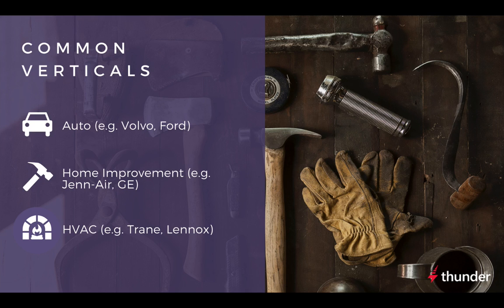There are many types of retail categories that qualify for co-op. A few verticals have significant amounts of co-op dollars available. Here are examples of verticals and manufacturers: Auto — Volvo and Ford; Home Improvement — GE Air and GE; and HVAC — Trane and Lennox.